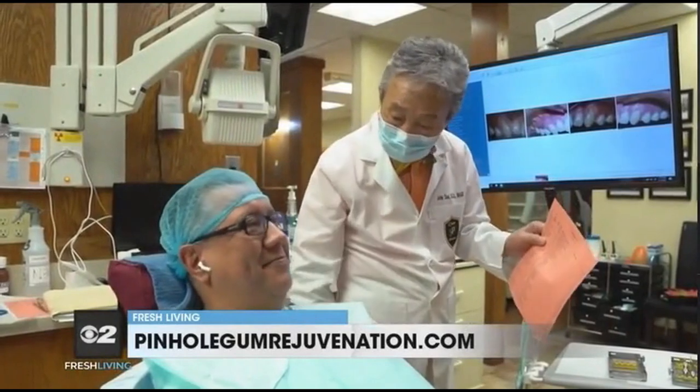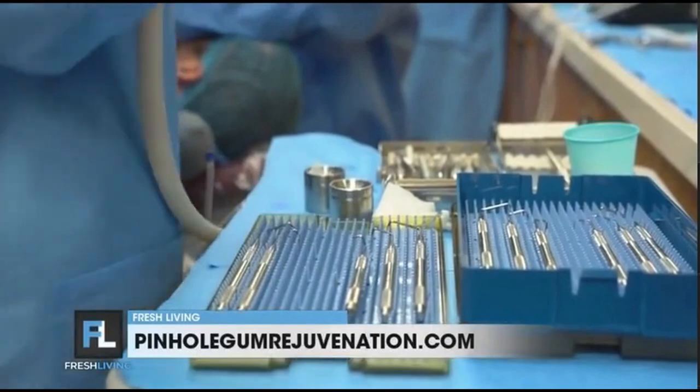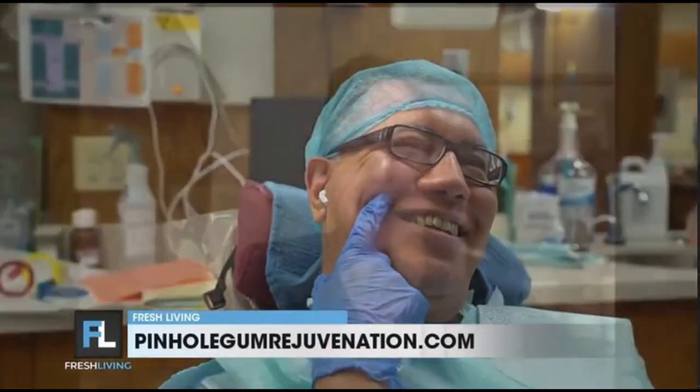As director of the Pinhole Academy, you've seen over 3,500 dentists worldwide trained in pinhole gum rejuvenation. Why have so many dentists decided to be trained? Dentists love this option because imagine a patient coming into a doctor's office and the doctor can say, listen, I have a great option for you — I can correct your gum recession, no scalpels, no sutures, very minimal downtime, and you'll see instant results. That's why doctors love this procedure, because they know their patients love it, and patients want something minimally invasive to correct gum recession.